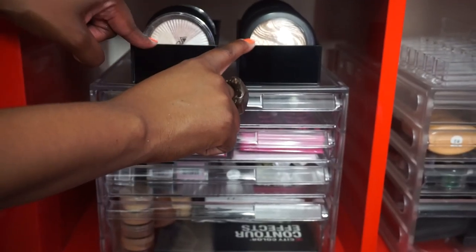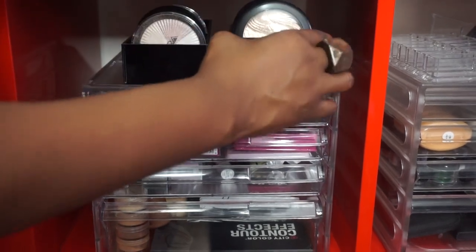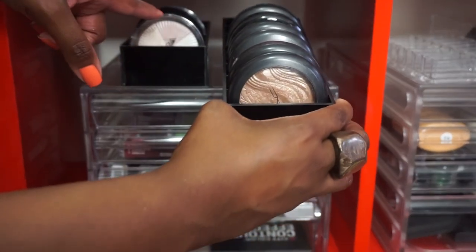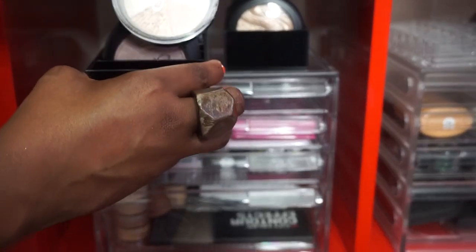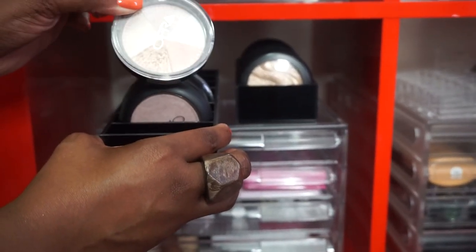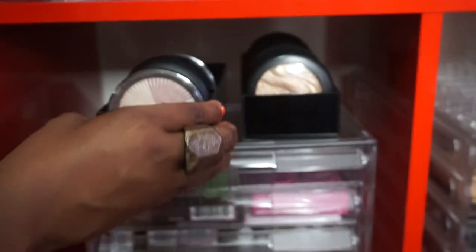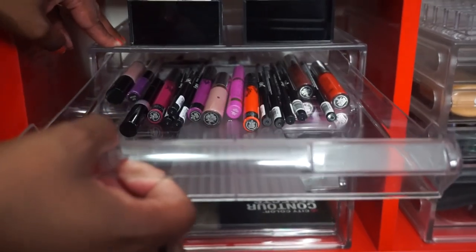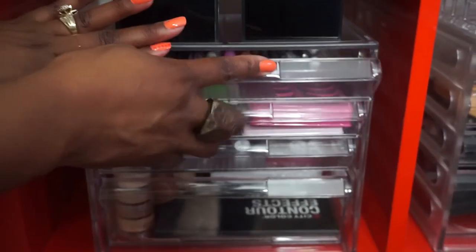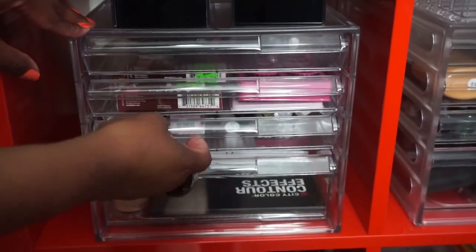These two black compartments came from Original Beauty Box as well. Down here I have all of my MAC highlighters, and right here all of my Ofra highlighters. This one I'm wearing today is the Beverly Hills highlighter. In here I haven't done much but I have some of my lashes in this drawer and then there's some overflow.